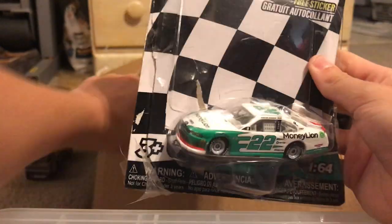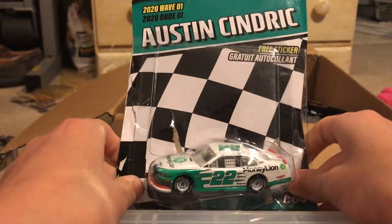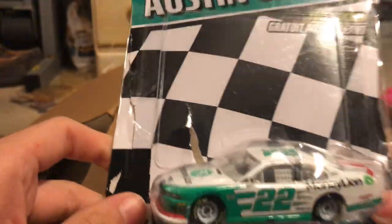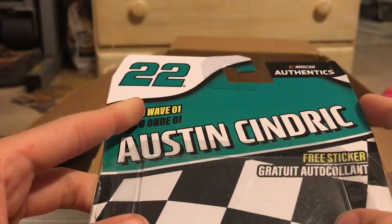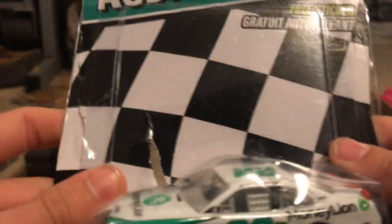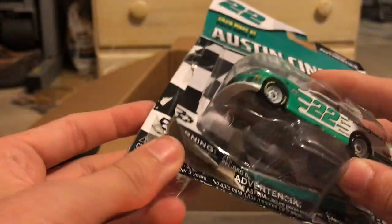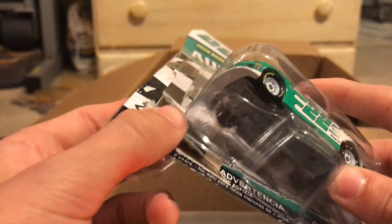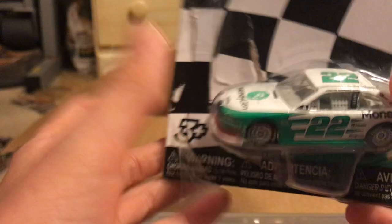Here we have Austin Cindric 2019 — you can see 2020 there, it's got 'Think 22, get a free sticker' — I get no sticker. The reason why there's packing tape on here is because it's been used. I'll do reviews on every single one of these by maybe this weekend.